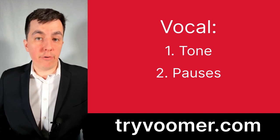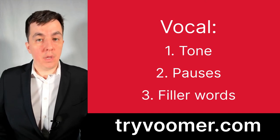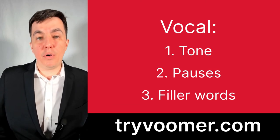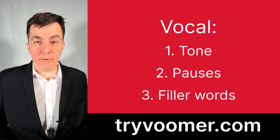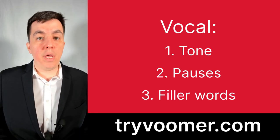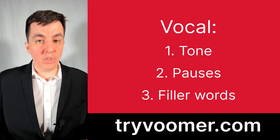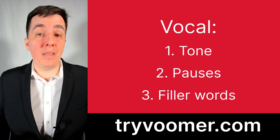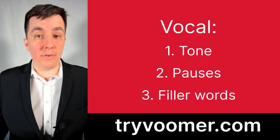Last in vocal, we have filler words. Filler words are acceptable up to a certain degree, but many people overuse them. The way to eliminate filler words is to record yourself and then play the video back — that way you'll really notice how much you're using them. And remember, you can use Voomer to record yourself as many times as you like to get rid of those filler words.